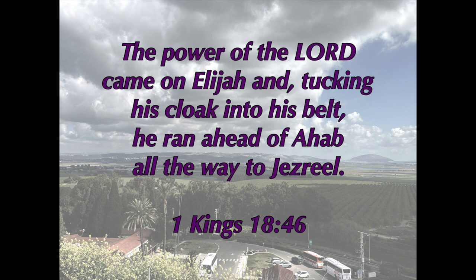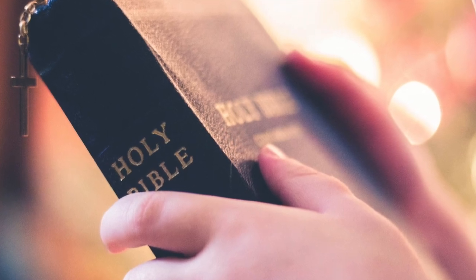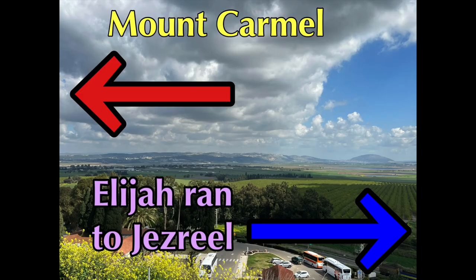Now in verse 46, it says, "The power of the Lord came on Elijah, and tucking his cloak into his belt, he ran ahead of Ahab all the way to Jezreel." When you go into verse 42 prior to this, he is on his knees praying on top of Mount Carmel. So this means that Elijah would have ran east through the valley of Megiddo — and thus passing the settlement of Megiddo — to get to Jezreel.